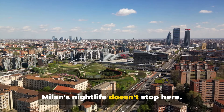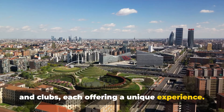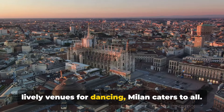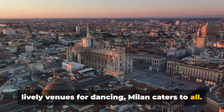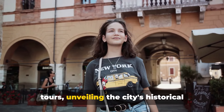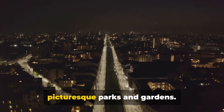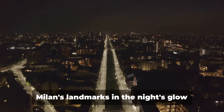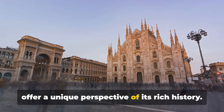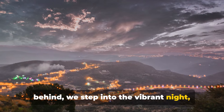Milan's nightlife doesn't stop here. The city hosts an array of distinct bars and clubs, each offering a unique experience, from tranquil spots for cocktails to lively venues for dancing. Milan caters to all. For the adventurous, Milan proposes night tours, unveiling the city's historical sights in moonlight or strolls through picturesque parks and gardens. Milan's landmarks in the night's glow offer a unique perspective of its rich history. So as we leave the culinary delights behind, we step into the vibrant night, ready to explore Milan under a different light.